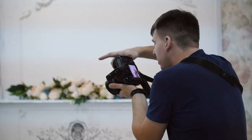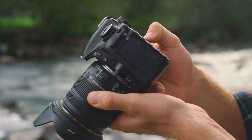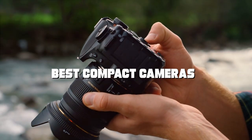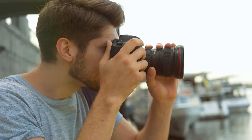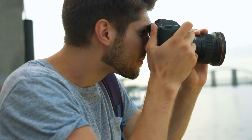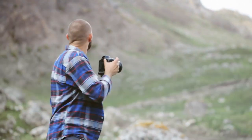Welcome to our channel, where we uncover the ultimate photography companions. In today's video, we're diving into the world of compact cameras, unveiling the top 7 contenders that promise to redefine your photography game. Whether you're a seasoned pro or a budding enthusiast, these compact cameras are poised to transform the way you capture the world.